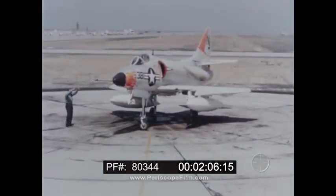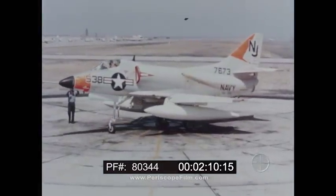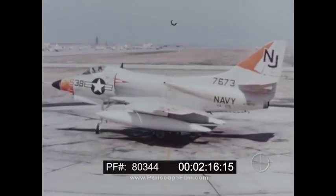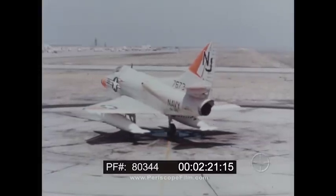It is only 39 feet in length, with a wingspan of 27 and a half feet, and a height of 15 feet. The weight of the aircraft is 15,000 pounds. It is powered by one Wright J-65 turbojet, with a thrust of 7,700 pounds.